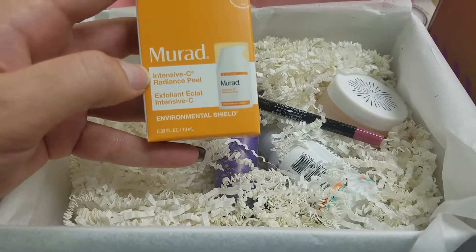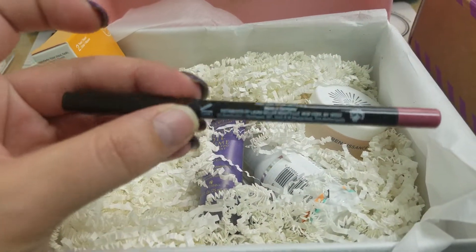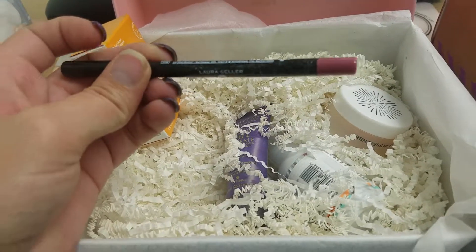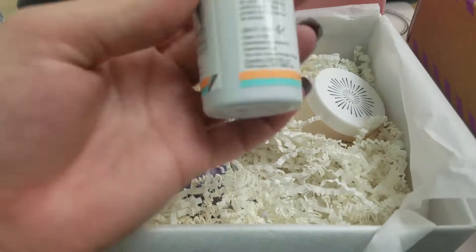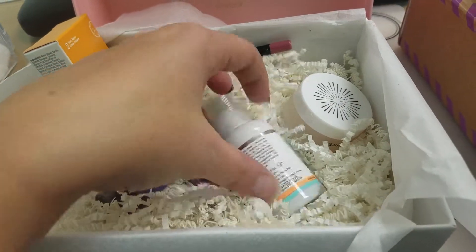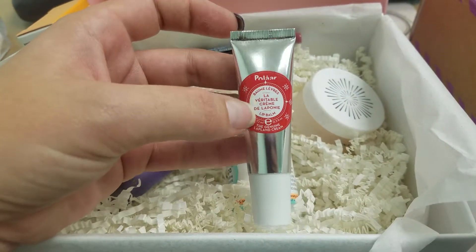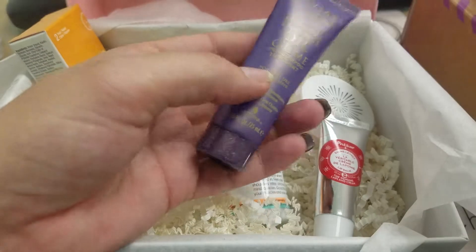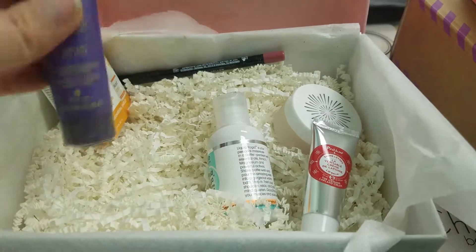So we've got a little bit of paper, and we've got a Murad Intensive Sea Radiance Peel — that's a facial peel. And then a lip liner in kind of a raspberry color. A Renaissance mask. Liquid yoga restorative bath soak, and that's a pretty big size right there. And this looks like a lip balm — I don't speak French so I don't really know what that means. And then the last one: an oil cream pre-shampoo treatment, so that's really good.